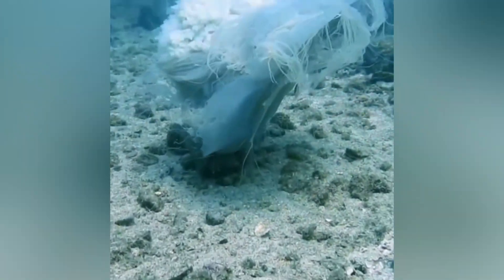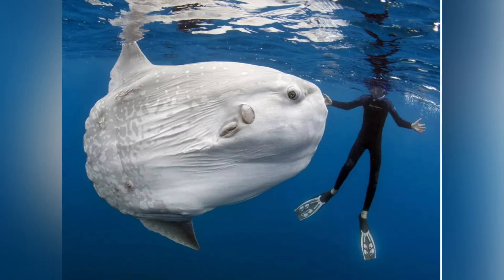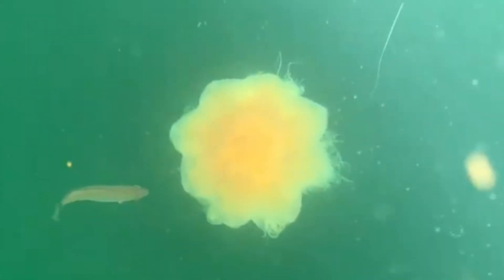All that firepower still isn't foolproof. Enter the leatherback sea turtle, a massive reptile that lives for jellyfish — click the top of the screen now for my full video on leatherbacks. Its throat is lined with backward-facing spines that grab slippery prey like velcro. Ocean sunfish munch on jellies too, and juvenile pollocks sometimes shelter among the tentacles, using the jelly as a floating fortress — free security detail, zero rent.